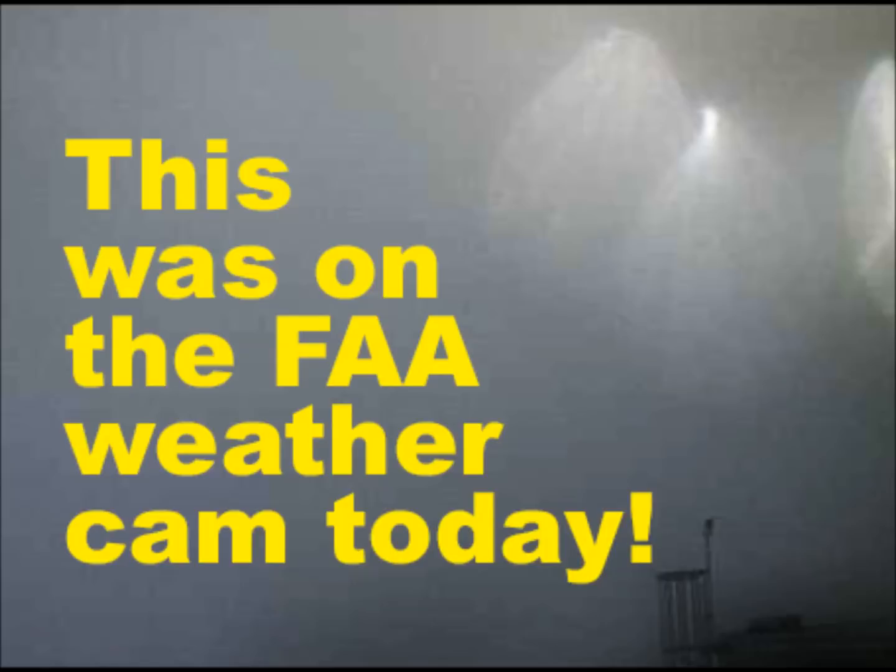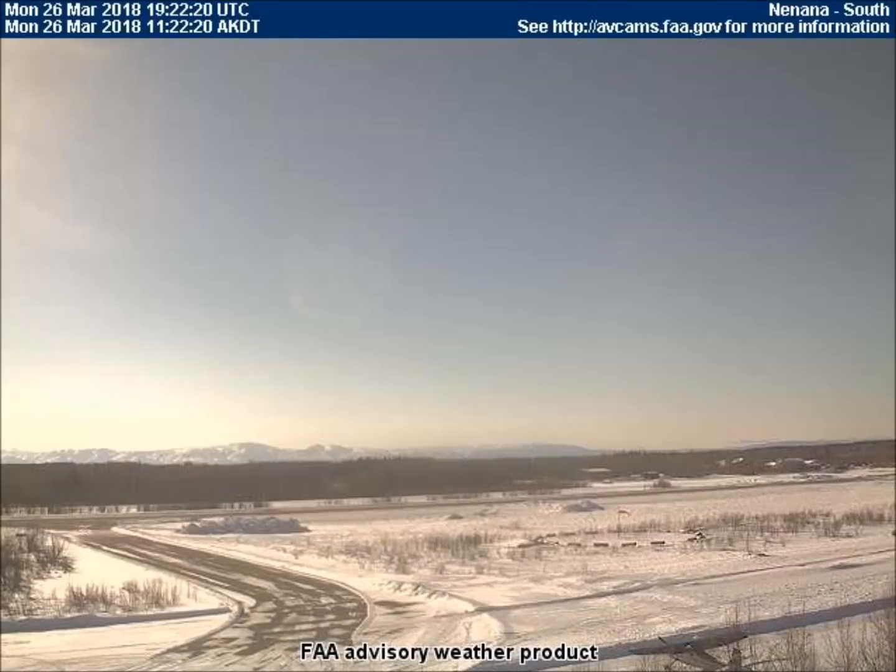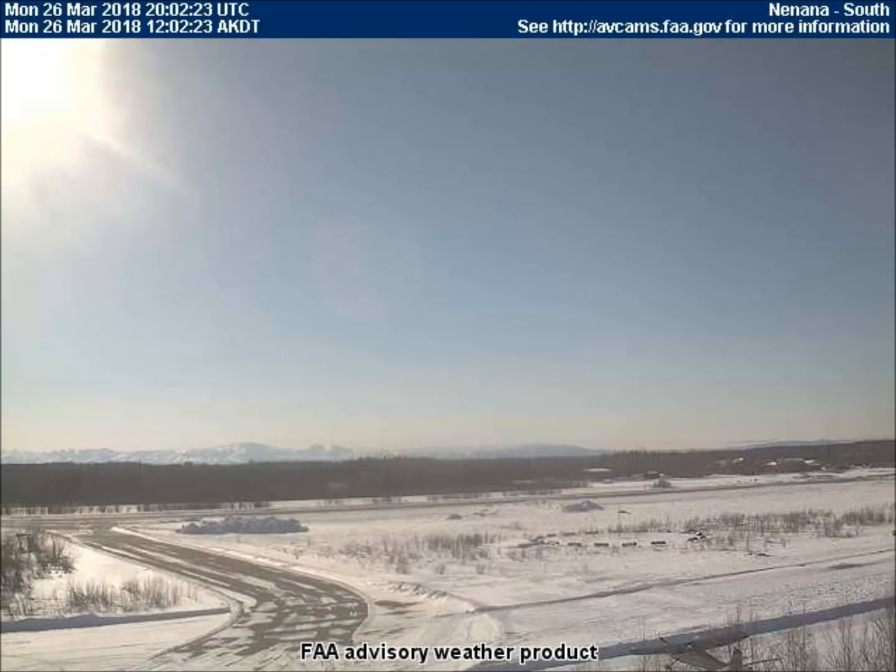Good afternoon, this is Universal News Media. Today is March 28, 2018. Today we will be viewing images from unedited photos obtained March 26 and 27 from the Federal Aviation weather cams in Alaska. All videos are in time-lapse mode, with each frame equal to 10 minutes. Our first video was captured by the south-facing weather cam in Ninana, Alaska.